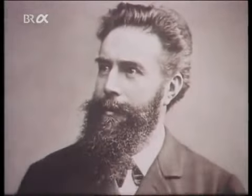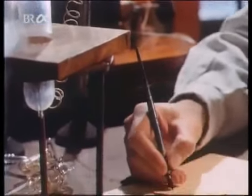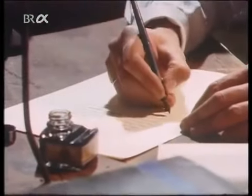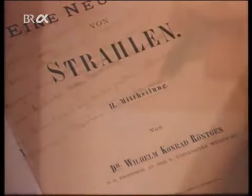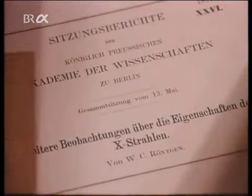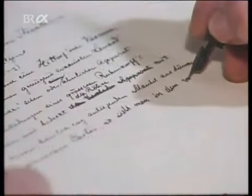In the first weeks after making the discovery, Wilhelm Conrad Röntgen worked as hard as he could to investigate the new form of radiation. He sometimes ate and slept in his laboratory, and wrote his first publication, entitled 'On a New Form of Radiation', which appeared just seven weeks after the discovery. He modestly named the new phenomenon X-rays, and in January 1896 his colleagues gave it the name Röntgen radiation, by which it is still known in Germany.